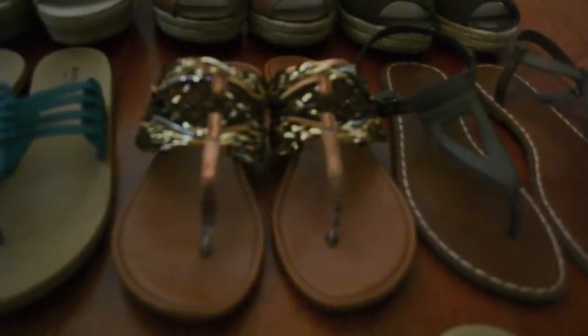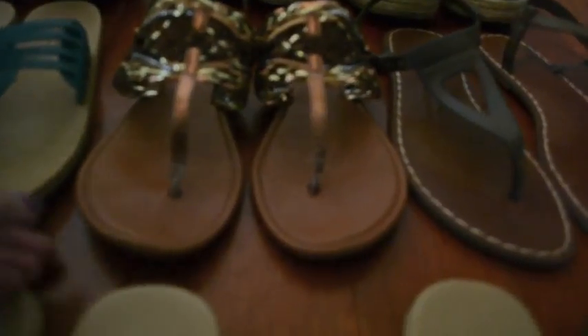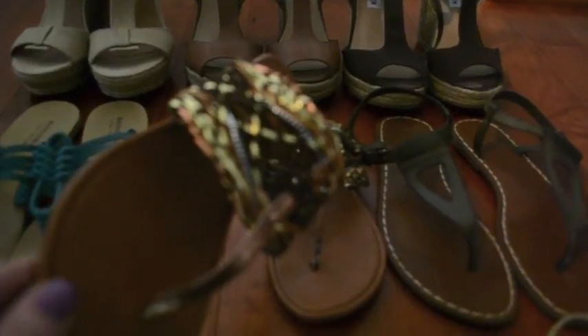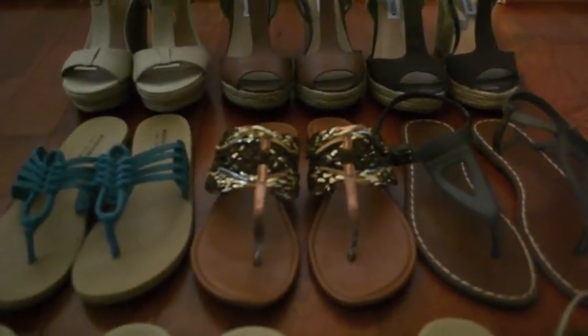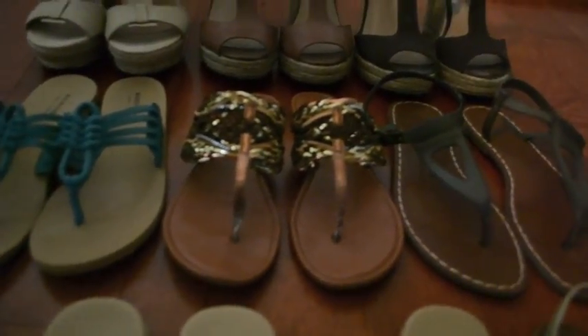This pair I got at TJ Maxx. They're Chinese Laundry. I wear these a lot right now to work because they go with everything I wear. And if you can see, there are lots of different metallic colors in there — dark brown, golds, silvers, coppers, bronzes — and they're also very comfortable.